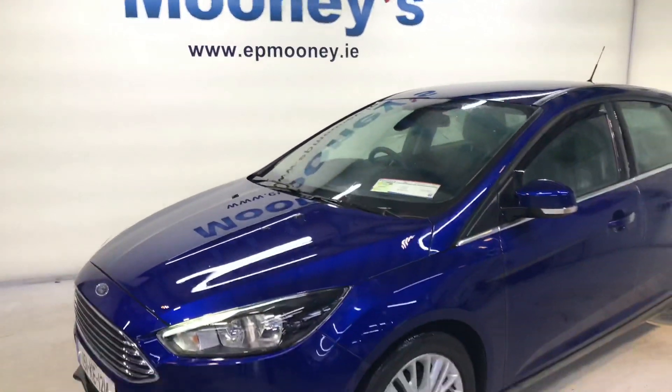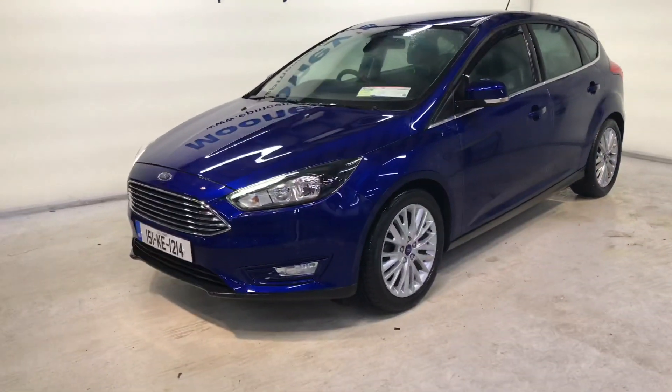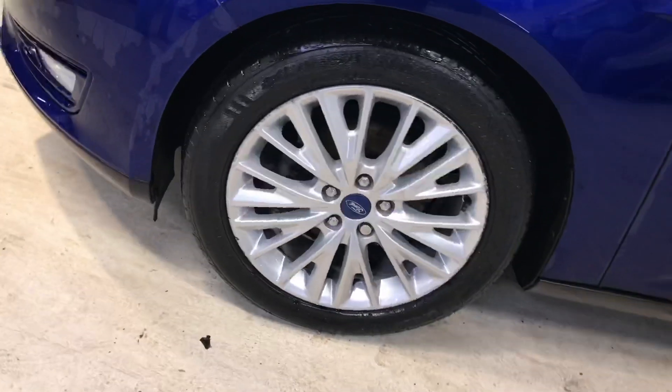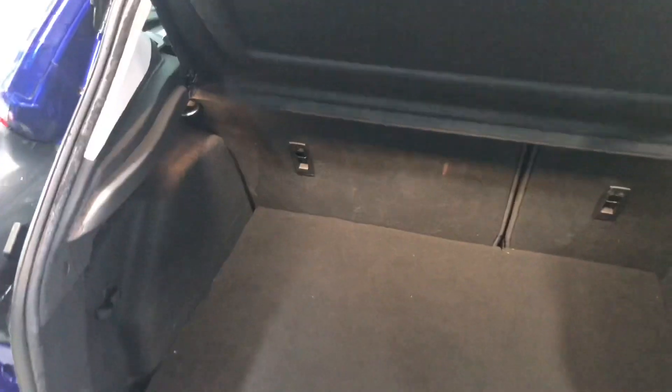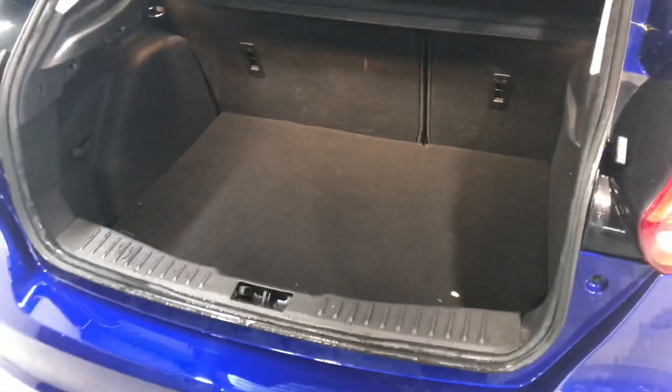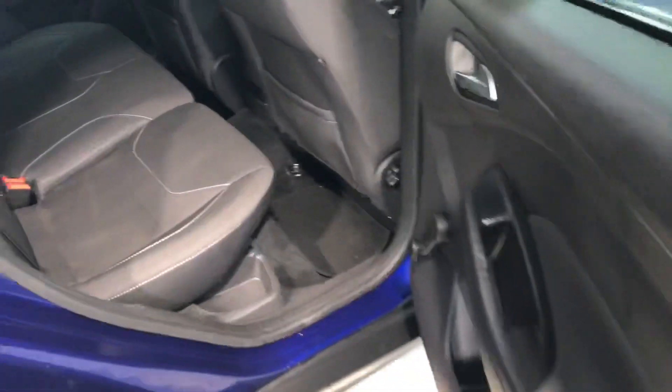Welcome to Mooney's Garage here on the Longwell Road. We have this very well kept 151 Ford Focus available for sale. There's a nice spec on this as well — you get those 16-inch alloy wheels, you've got a decent boot space there, and there's two isofix points in the back for your child seat.